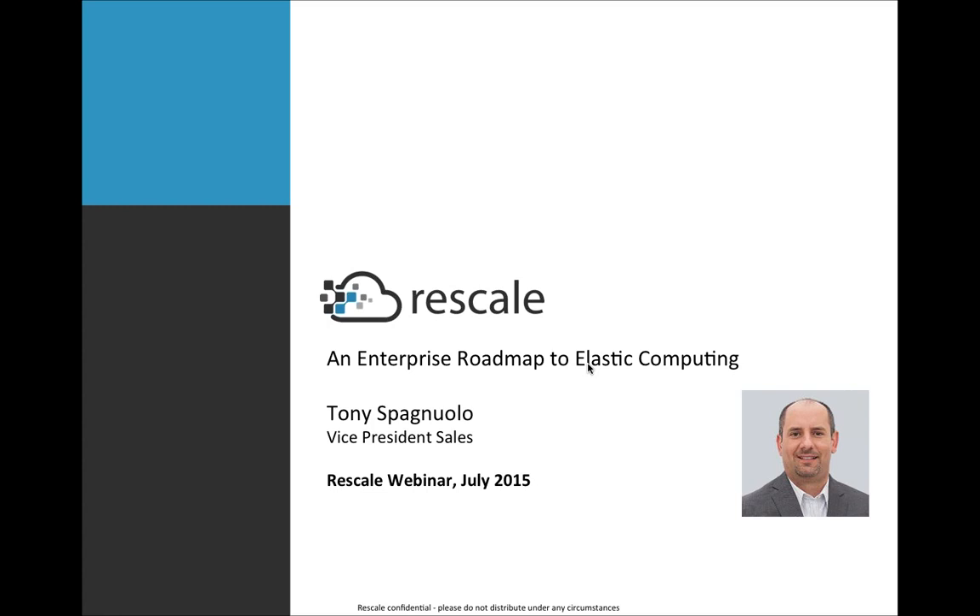Welcome, everybody. I appreciate you taking the time out in the day to hear about our enterprise roadmap to elastic computing. My name is Tony Spagnuolo, and I'm the Vice President of Sales.